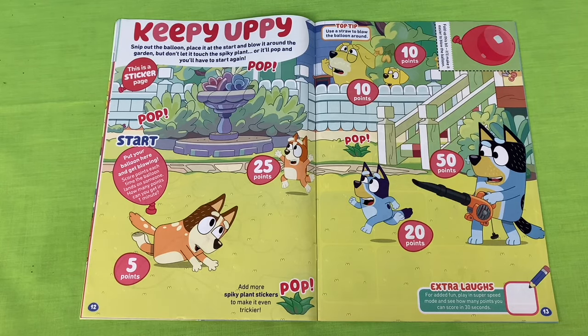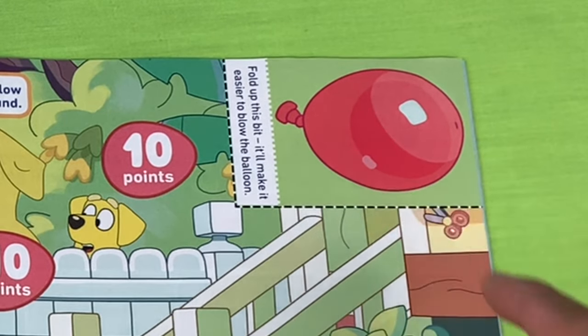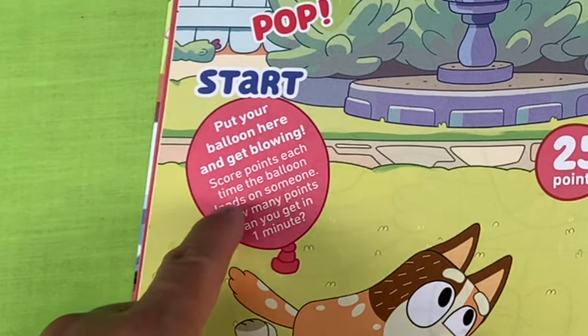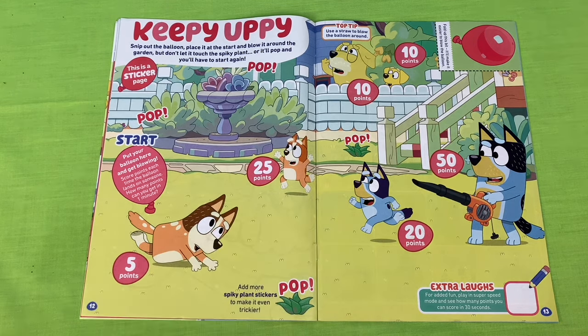Keepy Uppy - we have a game! Snip out the balloon, place it at the start and blow it around the garden. But don't let it touch the spiky plant or it'll pop and you'll have to start again. Add more spiky plant stickers to make it even trickier. We have to cut out this picture of a balloon and use that as our balloon in our game. We have to put our balloon here - this is the start. Once you put your balloon here, you get blowing. Score points each time the balloon lands on someone. How many points can you get in one minute? If I blow the paper balloon and it lands on Bingo, I get 25 points.